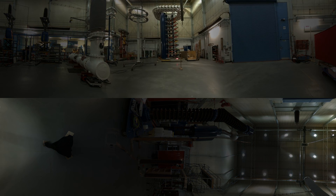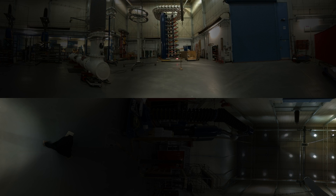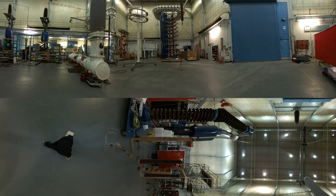In front of you is our impulse generator — you could also call it the lightning maker. With this piece of equipment, we can generate up to 2 million volts. This video will guide you through a few demos using this piece of equipment.